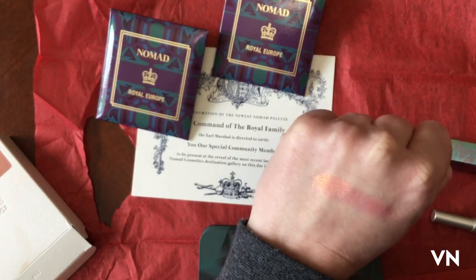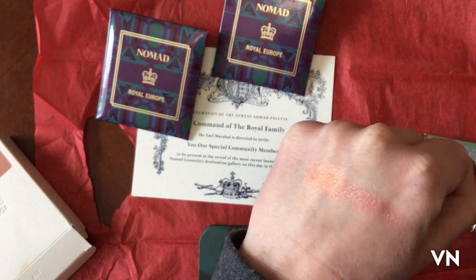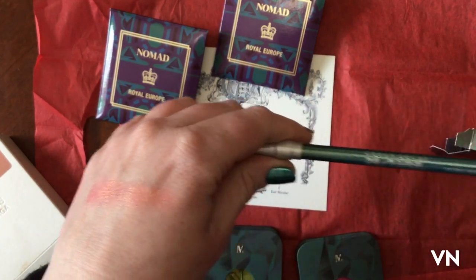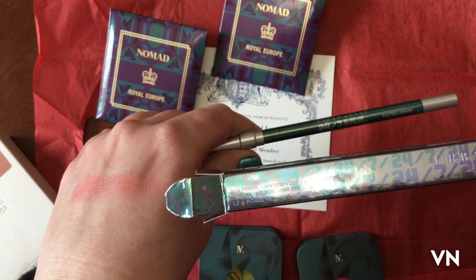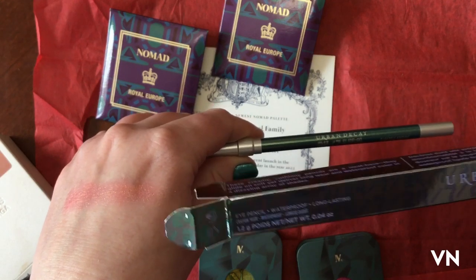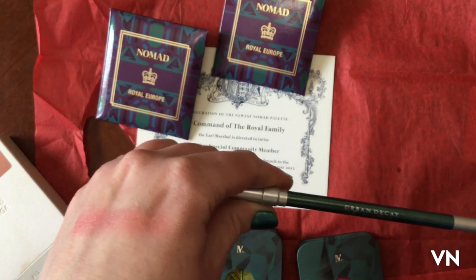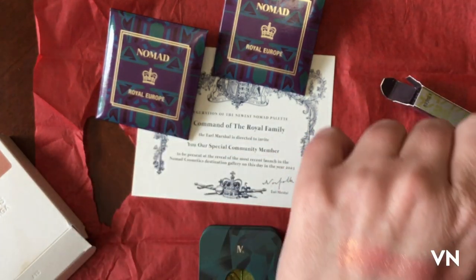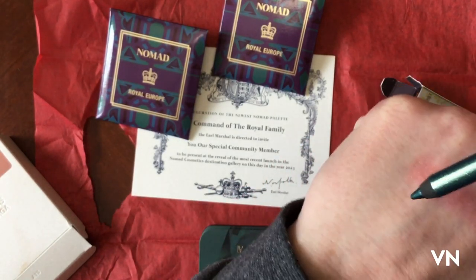Oh my gosh, I'm hoping the sun stays out. I also got this Urban Decay liner — sorry, I'm rushing and it's making me go slower. This is in Electric Empire, and it is like magic.